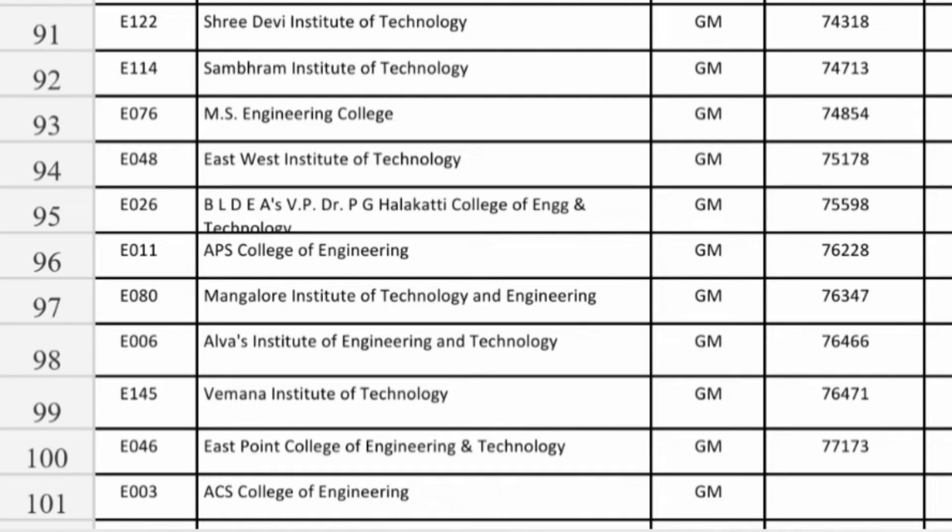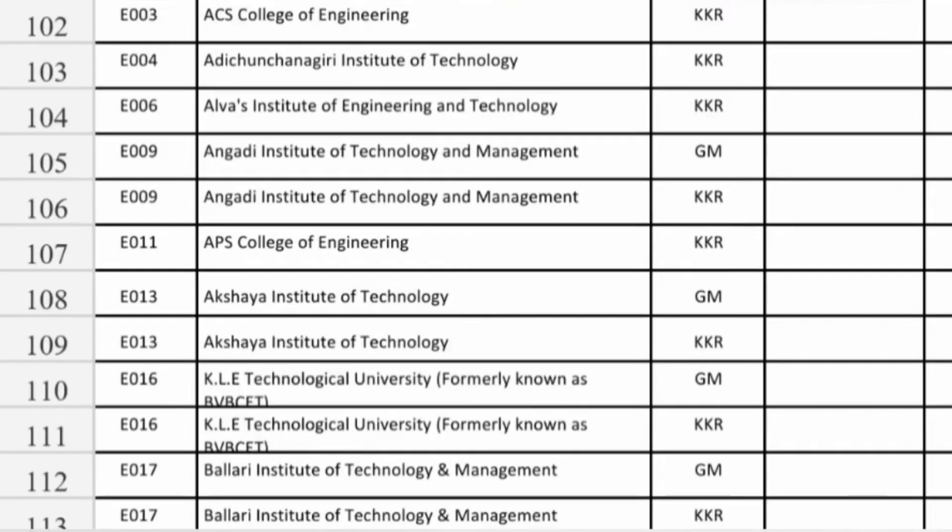MIT Bangalore at 76,000 ranks, Alwas Institute at 76,000, Vemana at 76,000, and East Point College at 77,000 — you can get Information Science Engineering. At ACS College it is still available and not even closed, so you can take there also. These are the colleges where ISC is not even closed — there is no cutoff, it is blank but available. That's all the options, thank you for watching. Please do subscribe to the channel to get similar important cutoff information.